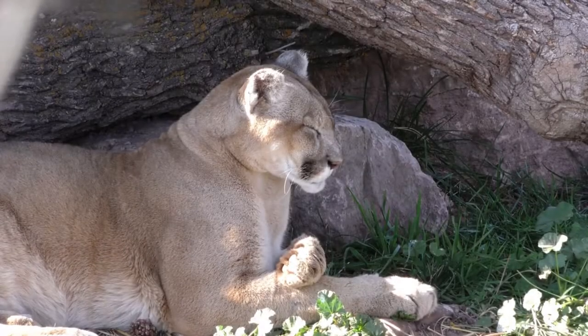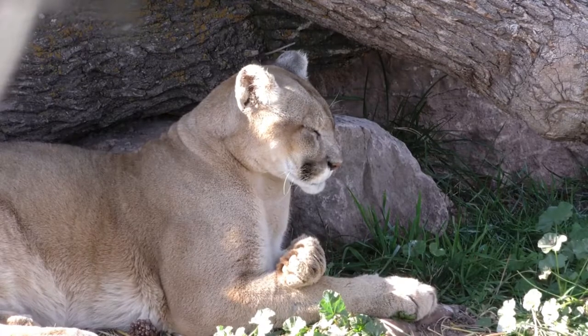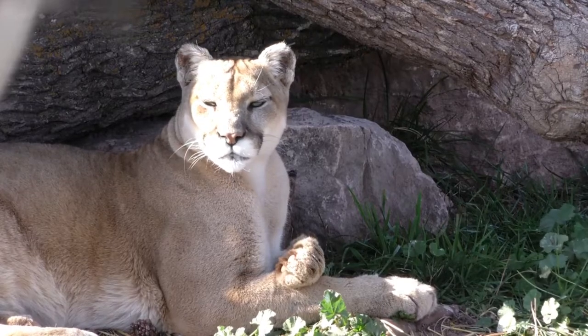The Puma appears to be a strong cat. It has a very flexible body, with a long, muscular tail. Its paws are adapted for climbing trees. The Puma has a short and thick coat.